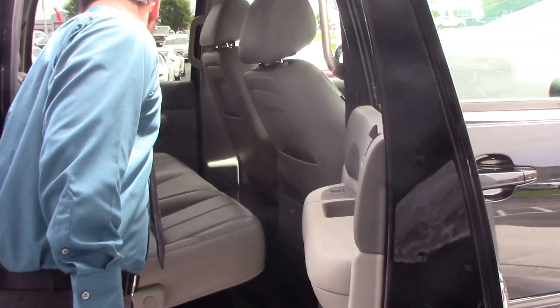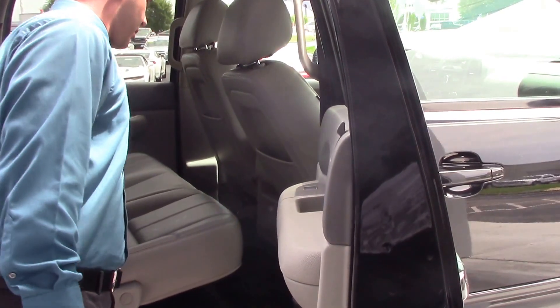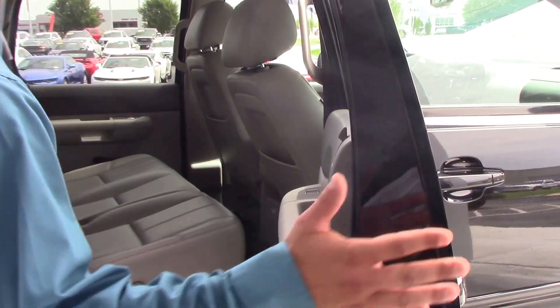From the back, you can easily fit three people comfortably. You've got your cup holders here, and you also have your cup holders down there. Coming around to the back side here.